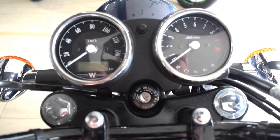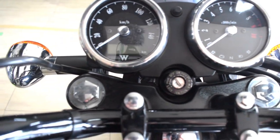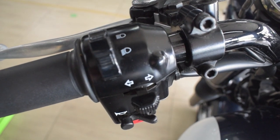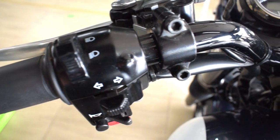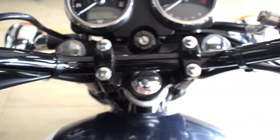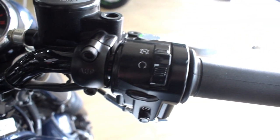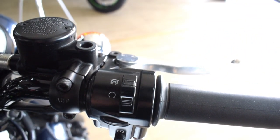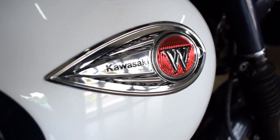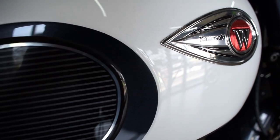It has an air-cooled, four-stroke, single-cylinder, single-overhead cam, two valves per cylinder engine. Displacement is at 250cc. Power is rated at 17.6 horsepower. Torque is at 18 Nm at 5,500 RPM. It has a five-speed transmission with a digital ignition system. Fuel-injected, starting system would be electric with a wet multi-disc manual clutch.